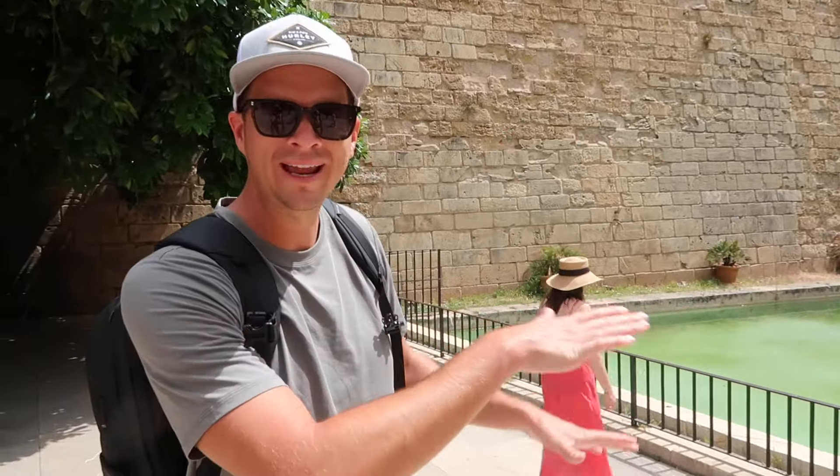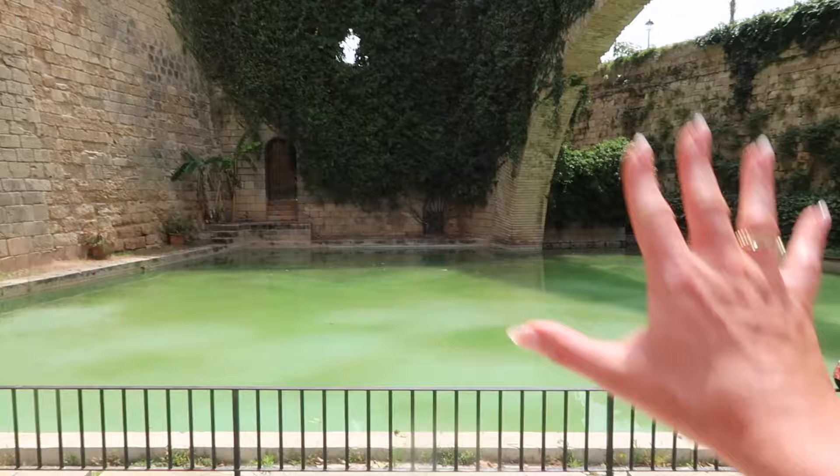It's almost like a moat with the wall of the cathedral right here. Beautiful spot for photos. I can only imagine back in the day when this was built — this must have been a cool hangout area.